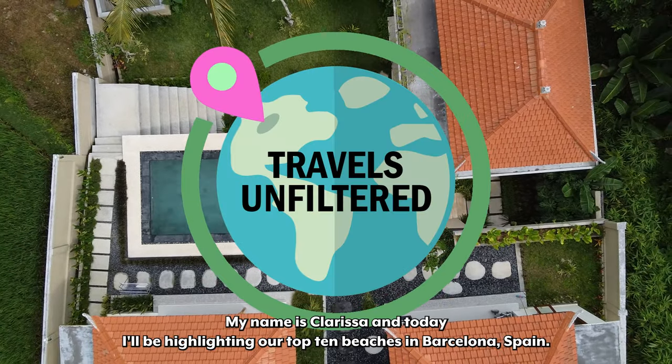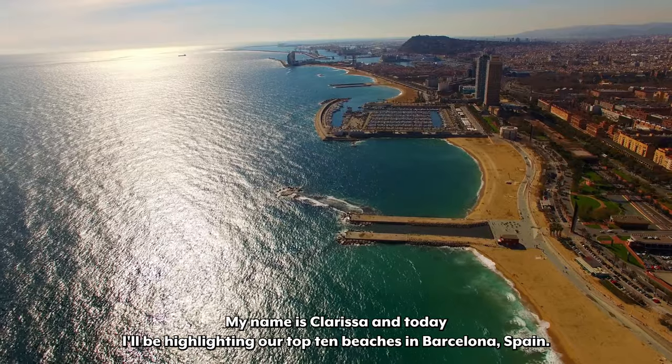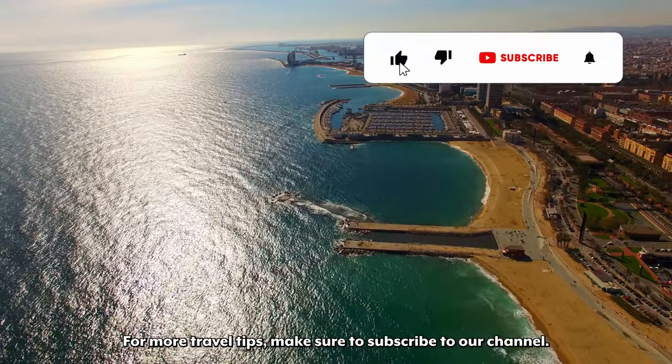Welcome to Travels Unfiltered. My name is Clarissa and today I'll be highlighting our top 10 beaches in Barcelona, Spain. For more travel tips, make sure to subscribe to our channel.